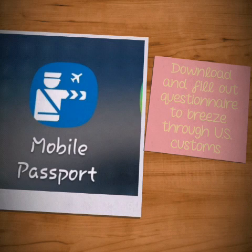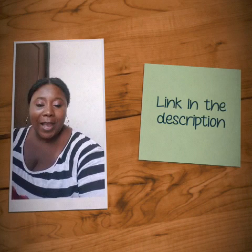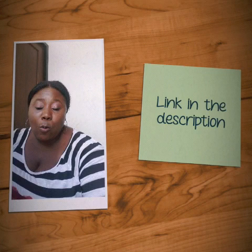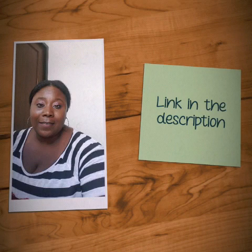Here is the bonus tip — it's called Mobile Passport. You can download it right to your phone, create an account, add your picture, add your passport information, and it also has the customs questionnaire on there. Trust me, when you come back home to the US this is going to save you so much time. At passport control they have a dedicated line — you'll literally be out within five minutes. You stop at the passport control agent, show them the app and the QR code on your phone after you submit it.